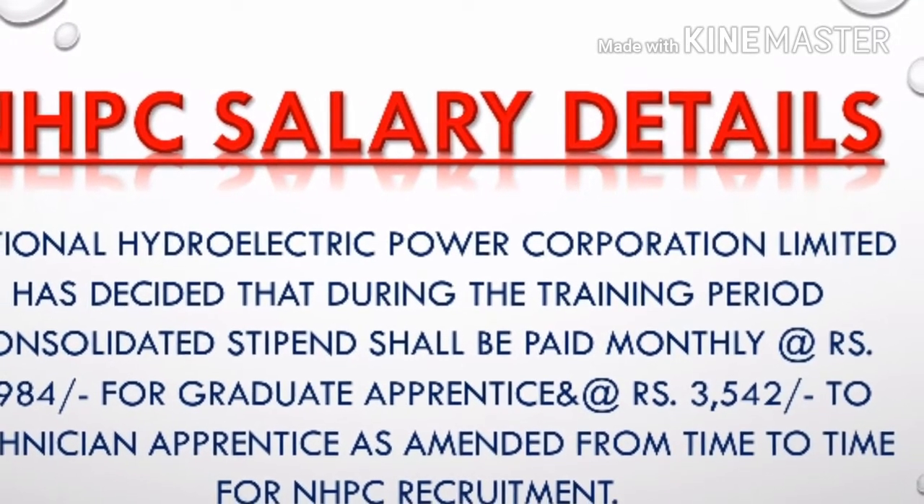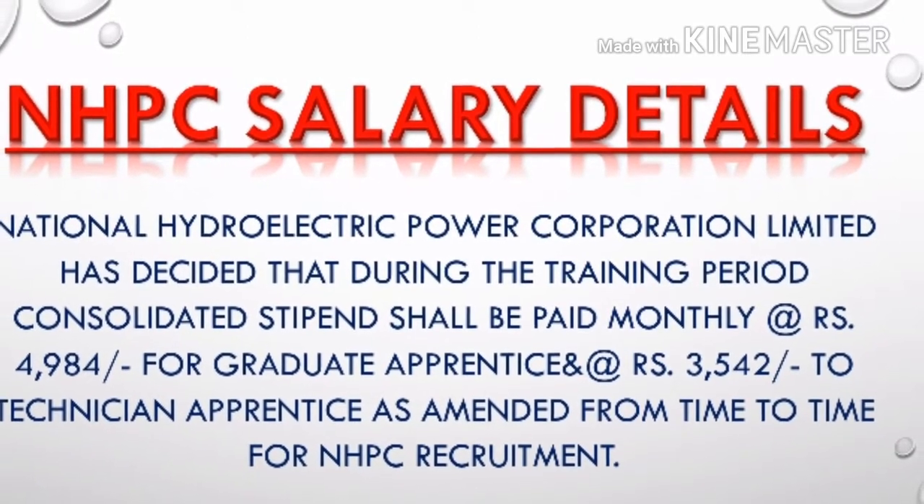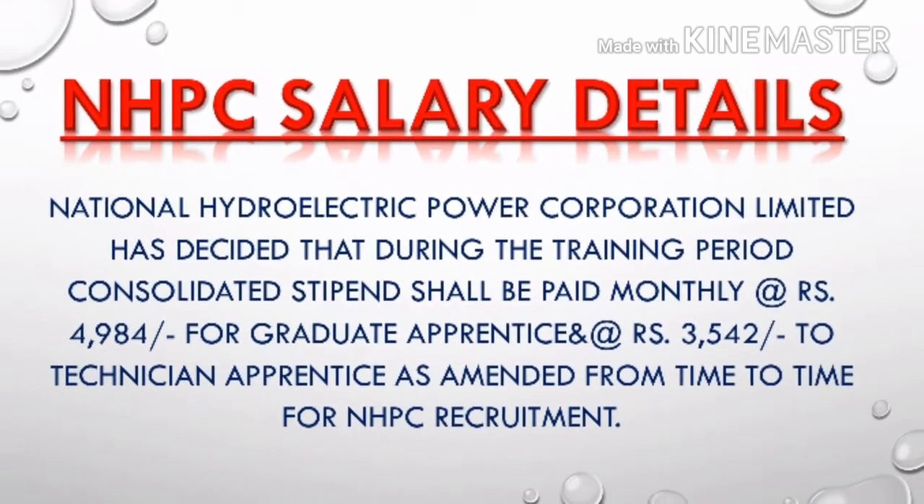Regarding salary, since this is a training position, during the training period you will get a stipend of ₹4,984 for Graduate Apprentice and ₹3,542 rupees for Technician Apprentice.